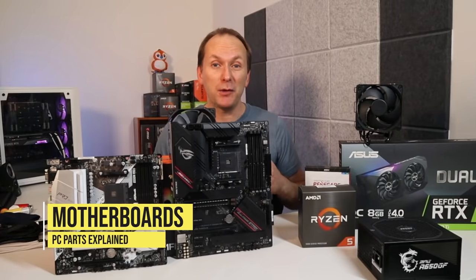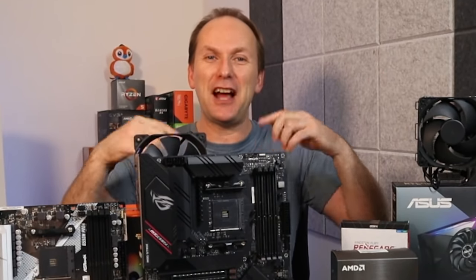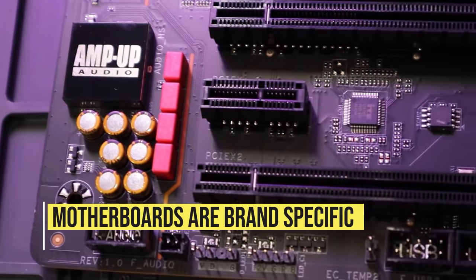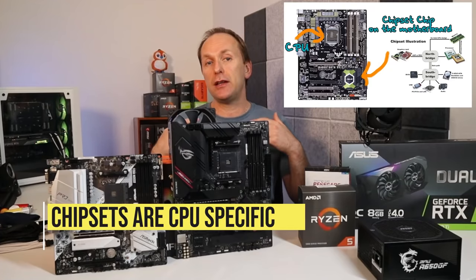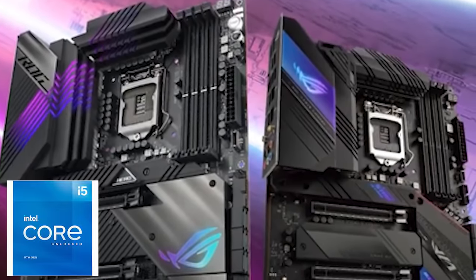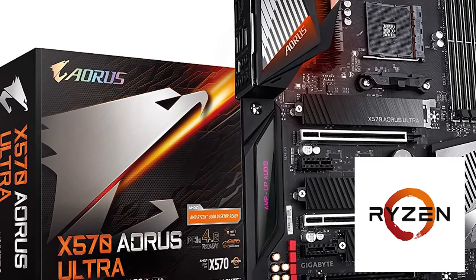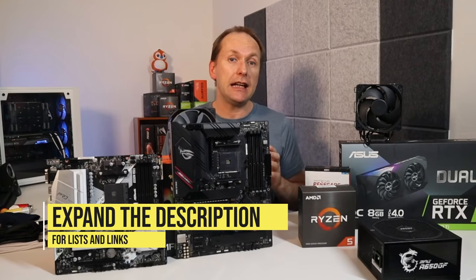That leads our PC parts explained to motherboards. The motherboard is the thing that all components plug into and it allows them to talk to each other. Motherboards are specific both to the brand — AMD motherboards only work with AMD CPUs and Intel motherboards only work with Intel CPUs — and to the chipset, most of which are only compatible with certain CPU series. For instance, a Z590 motherboard is an Intel chipset motherboard that will only work with 10th and 11th generation Intel processors, and an X570 motherboard is an AMD chipset motherboard that will only work with Ryzen 3000 and 5000 CPUs.